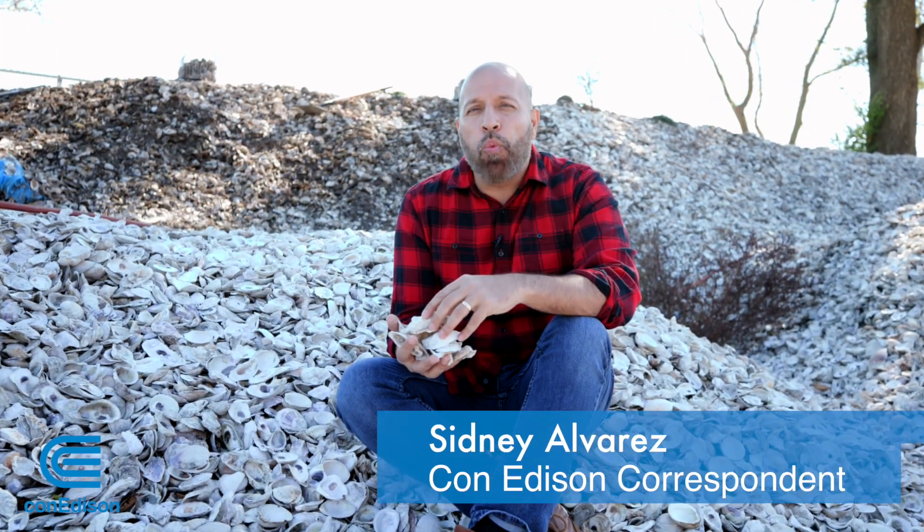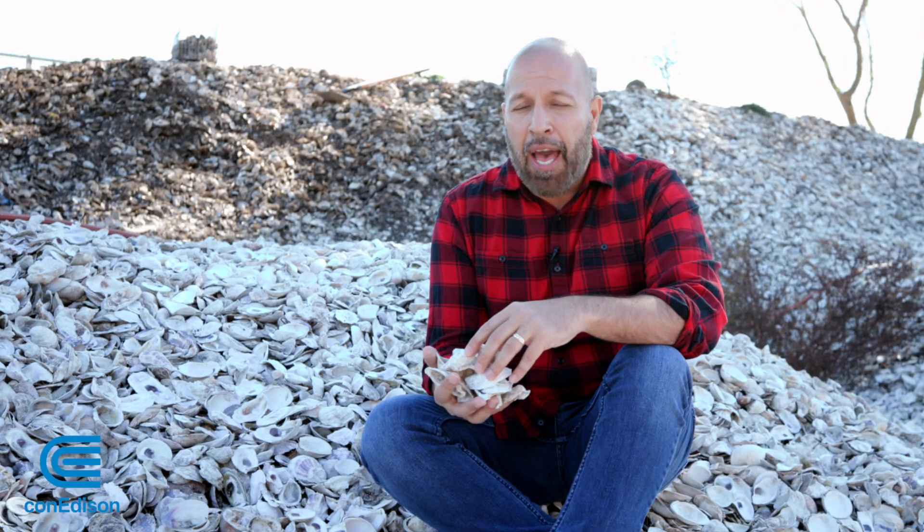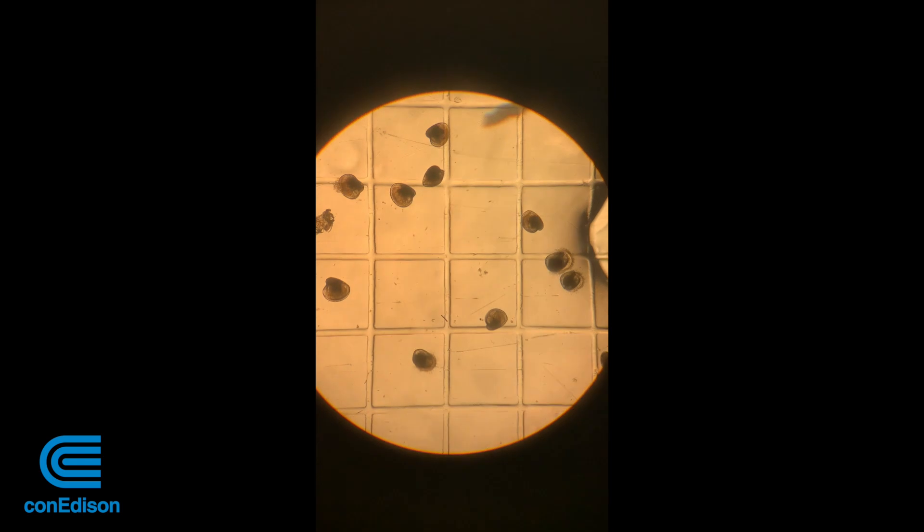By 2035, one billion oysters will be planted around 100 acres of reefs, helping New York Harbor reclaim its title as the oyster capital of the world.